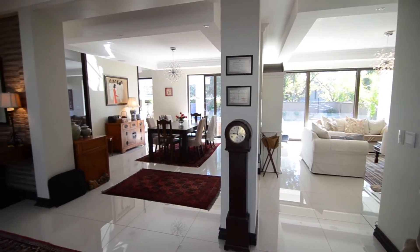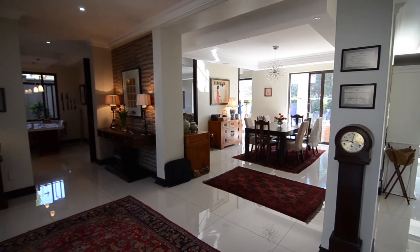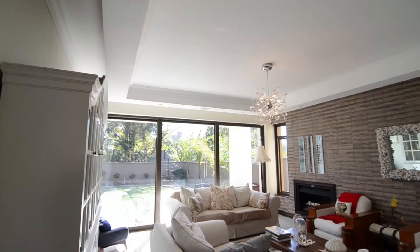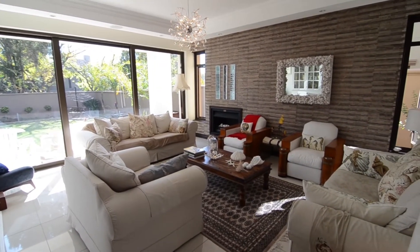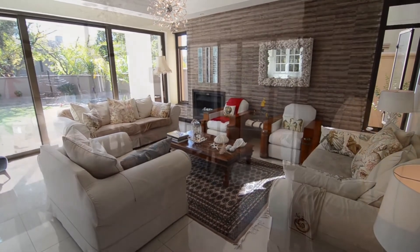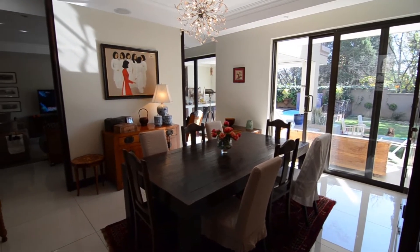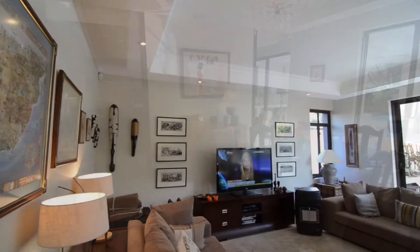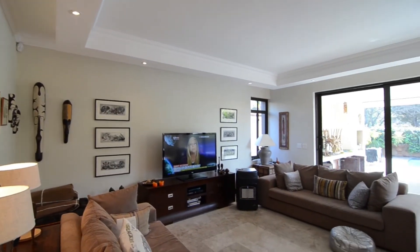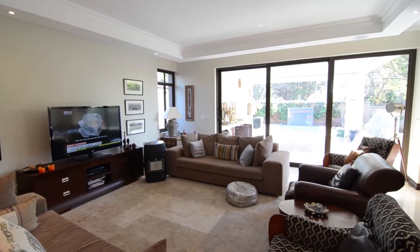The entrance hall features tiled floors and leads into the living areas. The formal lounge boasts tiled floors, a cosy built-in fireplace, an elegant chandelier and a sliding glass door leading out into the garden. The dining room offers tiled floors, an elegant chandelier and sliding glass doors leading out onto the patio. The TV lounge features tiled floors and sliding glass doors leading out onto the patio.